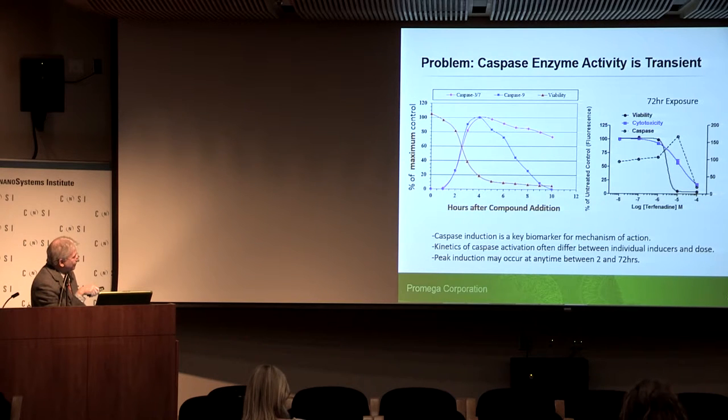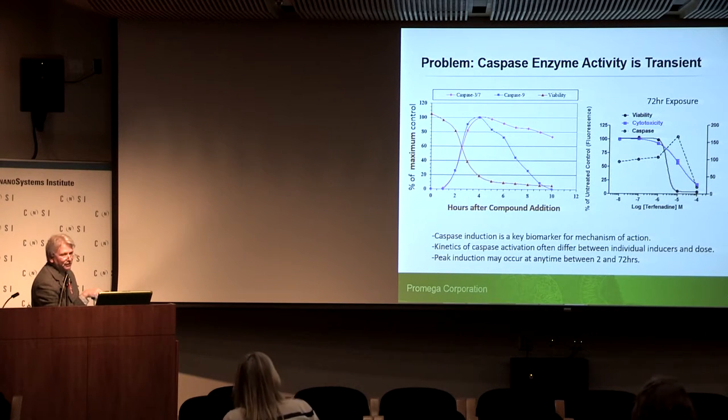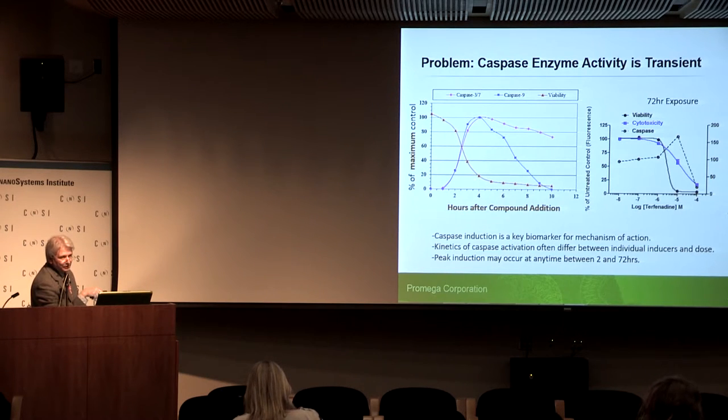I want to point out a problem with using caspase as a marker of apoptosis. While it's a key biomarker, the kinetics of caspase activation often differ between individual inducers and doses, and peak induction may occur at any time. With an endpoint assay, if you look at 24 hours and the caspase peak has already passed, you'll see nothing. If you look too early, you'll see nothing. This means a priori you need some knowledge of the kinetics of the caspase response to use the endpoint assay most effectively.